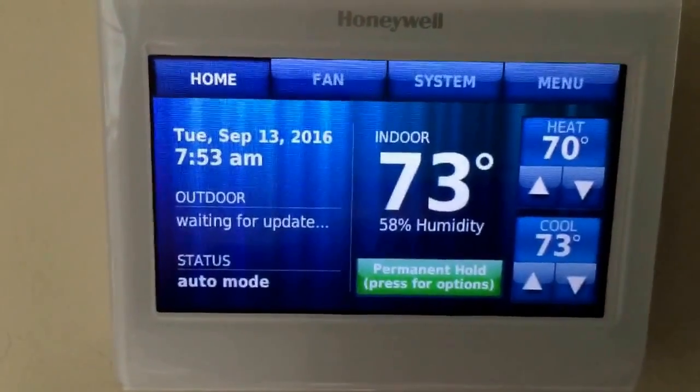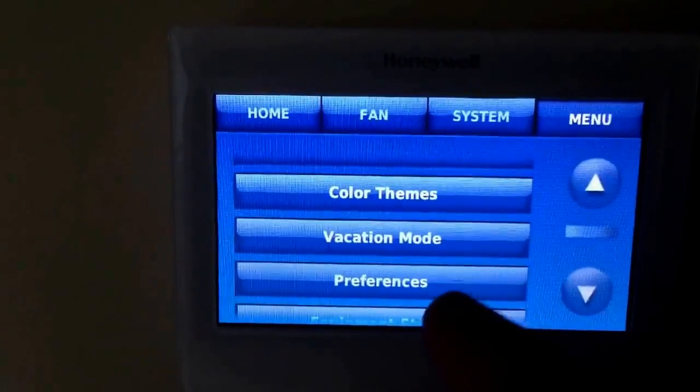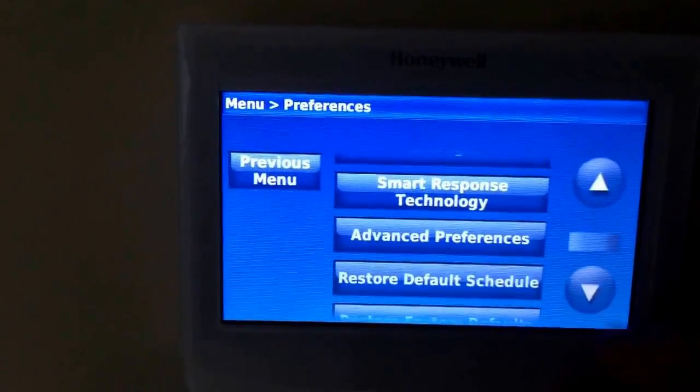So, if you do have a Honeywell 9000, here's exactly how you turn that automatic changeover on. Go to Menu, come down to Preferences, and then come down to Advanced Preferences.